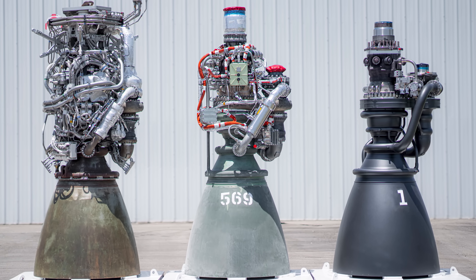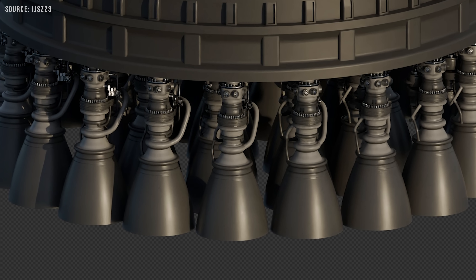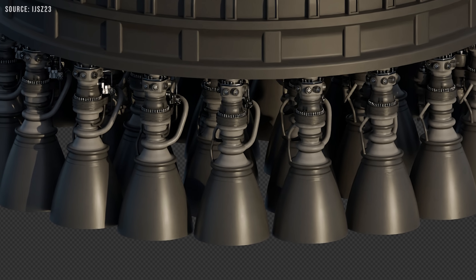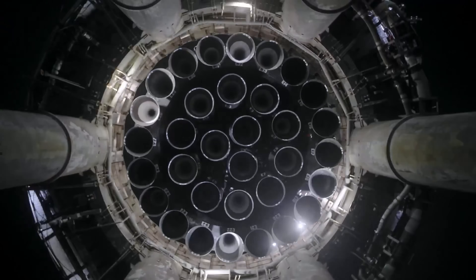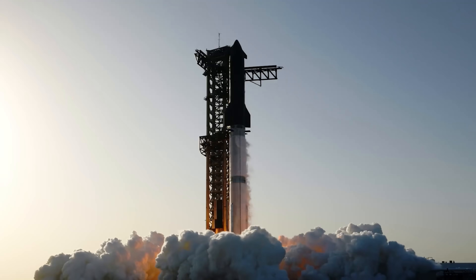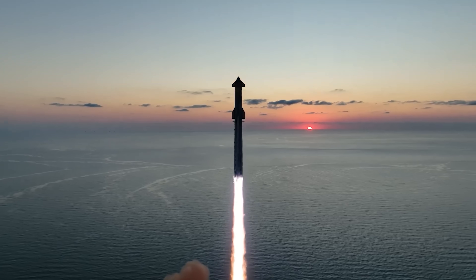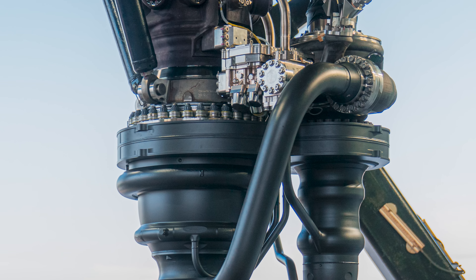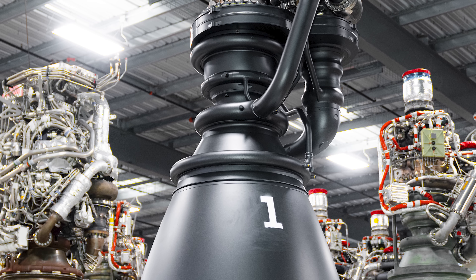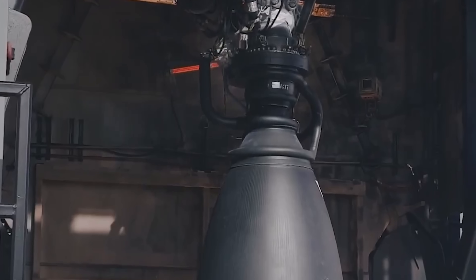The removal of many bolted interfaces in the Raptor 3 design is a brilliant move from both an engineering and reliability standpoint. Bolted joints require heavy flanges, seals, and bolts that must endure harsh conditions — including cryogenic liquids, extremely hot gases, and oxygen-rich hot gases. These conditions are notoriously difficult to seal, and every mechanical joint presents some risk of leakage. By replacing many of these connections with welded joints, SpaceX significantly reduces potential leak points and simplifies the engine's construction. Welded interfaces are lighter, more reliable, and improve the overall robustness of the system.